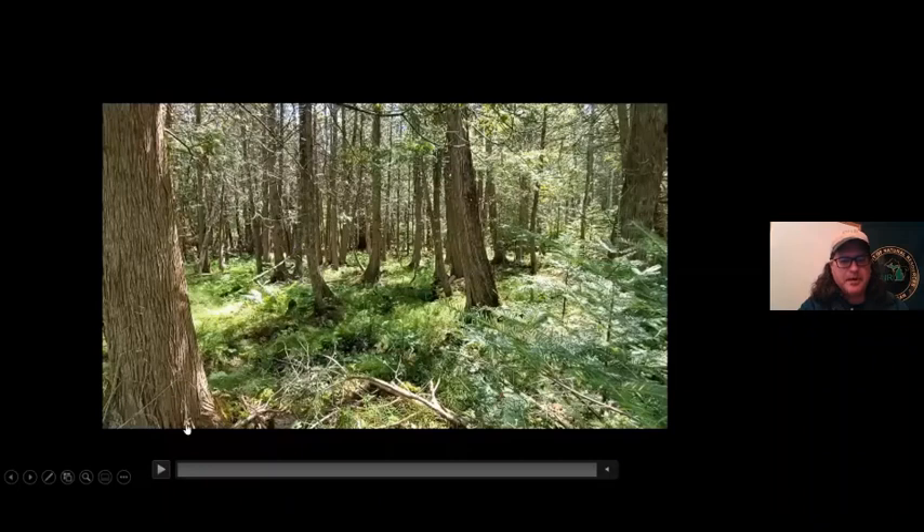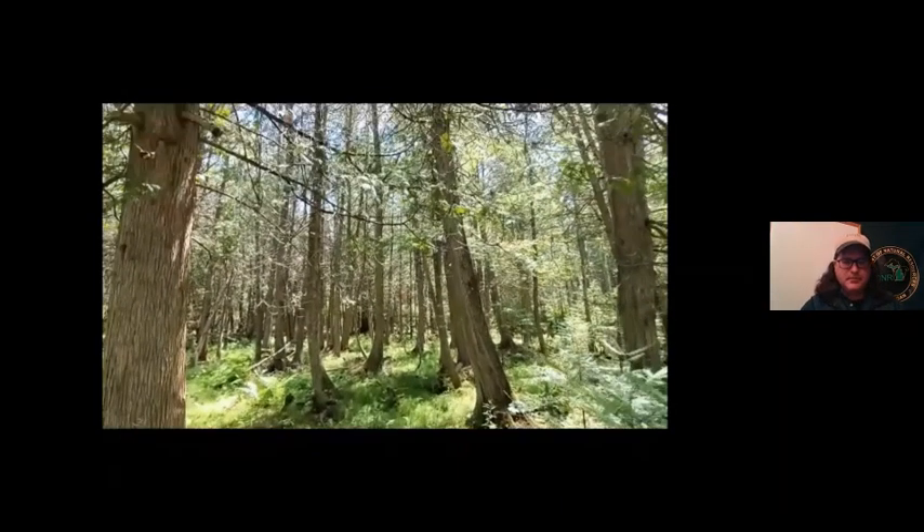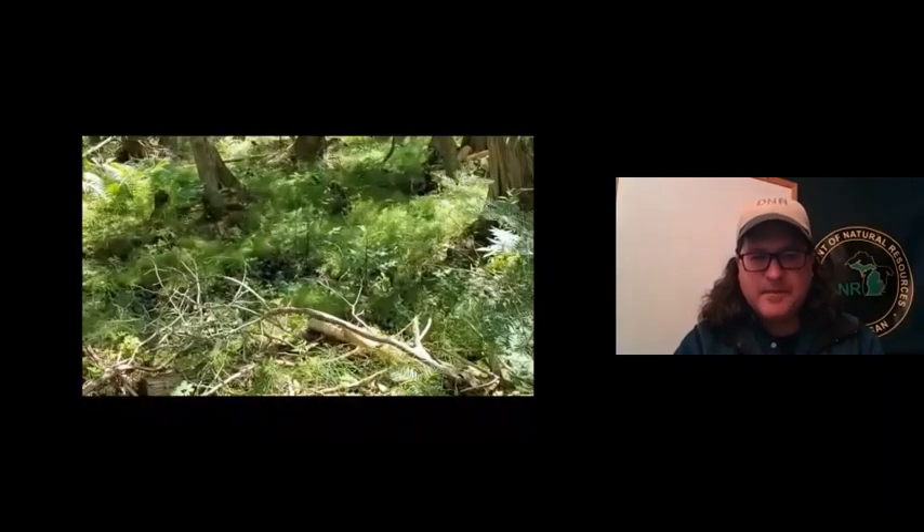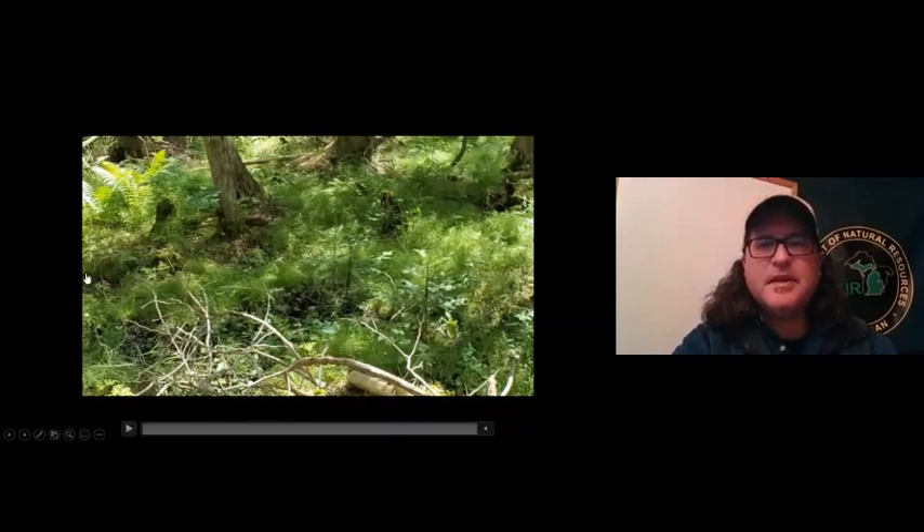I'm going to share a short video of a cedar swamp at Hartwick Pines that I took this summer. What we see here is northern white cedar and some balsam fir. On the forest floor there are lots of ferns and lots of moss. The key point is that not every tree species needs the same amount of sunlight, nutrients, or water. Trees in a cedar swamp can handle more water than a jack pine forest, which grows in very sandy soil and doesn't need much water.